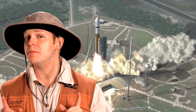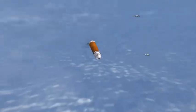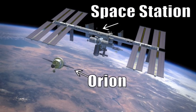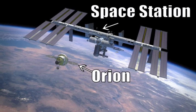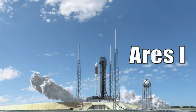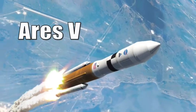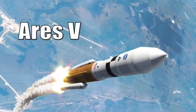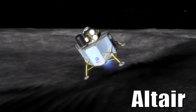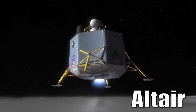Constellation will be made up of two main parts: the Ares rocket launch vehicle and the Orion crew exploration vehicle. Ares 1 and Orion will be used for the missions to the International Space Station and for the missions to the moon. The Orion will carry the crew, and Ares 1 is the rocket that will take Orion into space. The moon missions will also include a second launch — the Ares 5 rocket will carry cargo and the very important Altair, the new lunar lander.